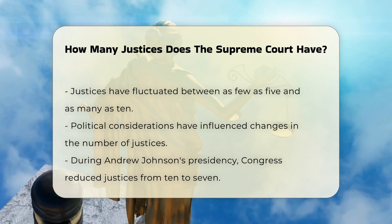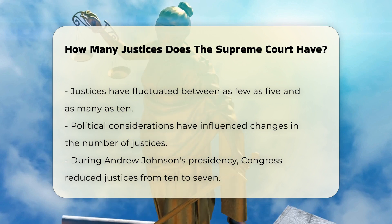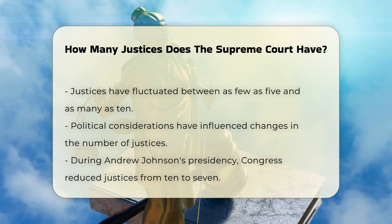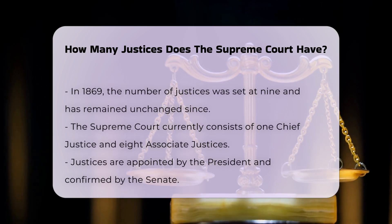The fluctuations in the number of justices have often been influenced by political considerations. For example, during the presidency of Andrew Johnson, Congress reduced the number of justices from ten to seven to limit Johnson's ability to appoint new justices. Later, in 1869, the number was set at nine, where it has remained ever since.